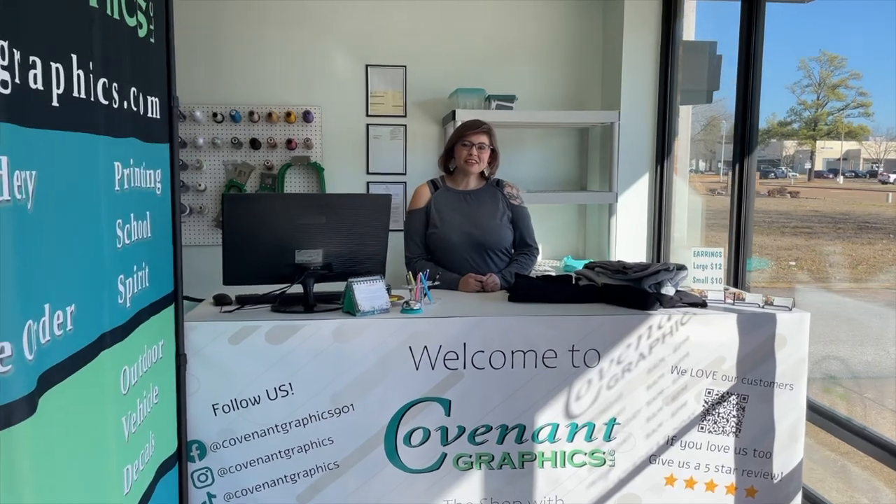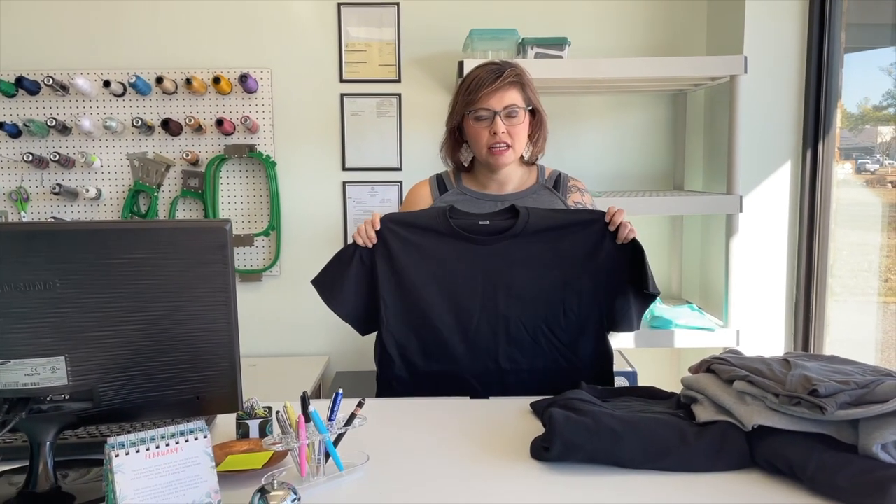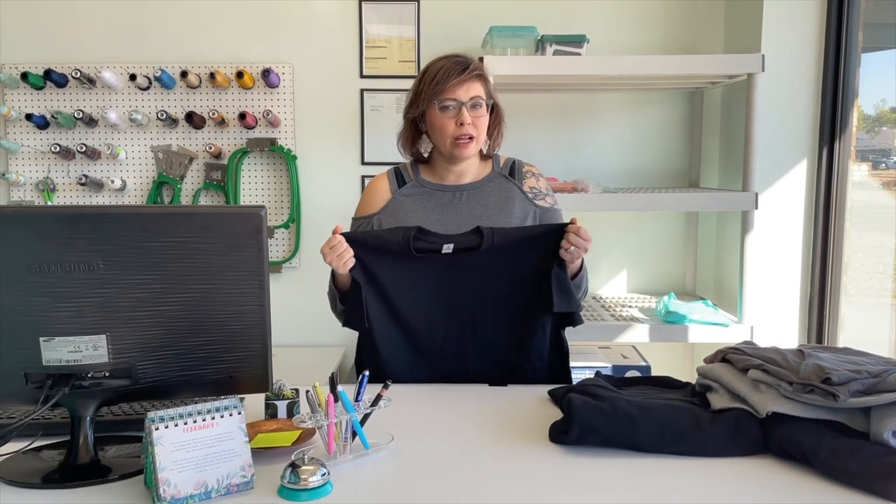Hey, welcome to Covenant Graphics. Thanks for coming in today. So today we're going to talk about Gildan shirts. Most people know them for the really inexpensive heavy cotton shirts. Now these shirts are great and they have their place in the apparel scheme of things. And you don't have to just use them for work shirts.